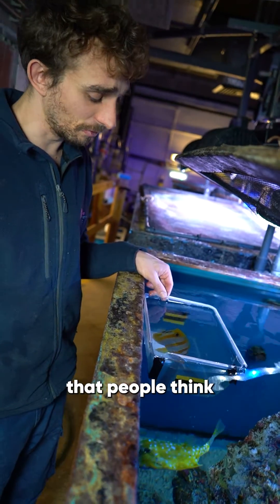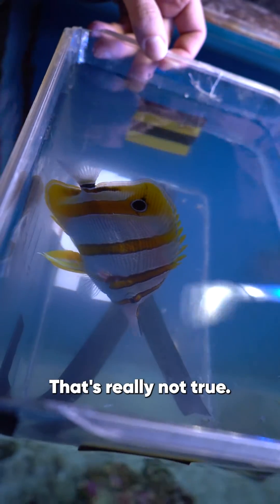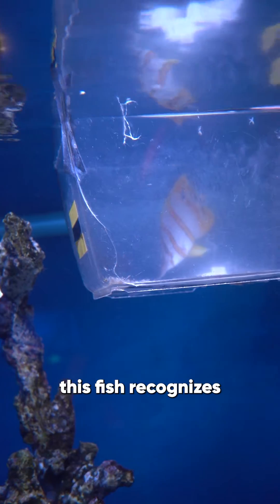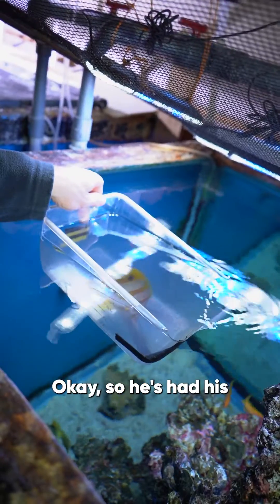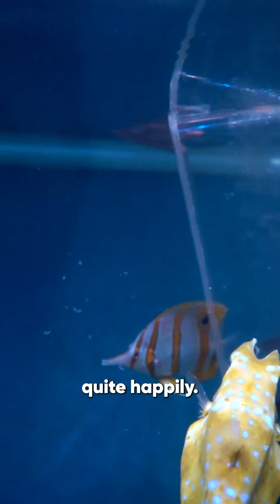It's a common misconception that people think fish have a three second memory — like goldfish — that's really not true. As you can see here, this fish recognizes the box, he knows exactly what he needs to do and he's quite happy doing it. Okay, so he's had his fill now, so I'm just going to let him out and he'll swim off quite happily.